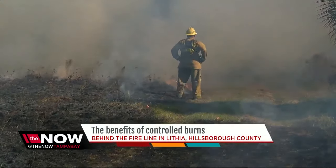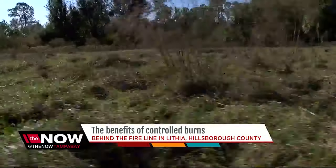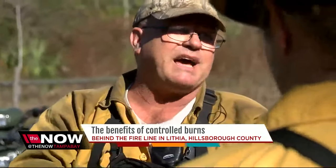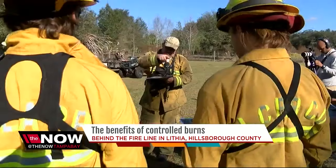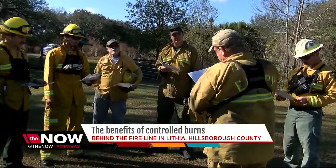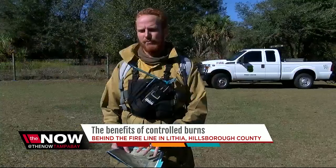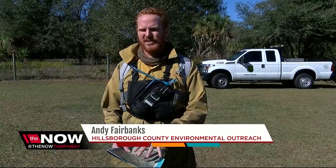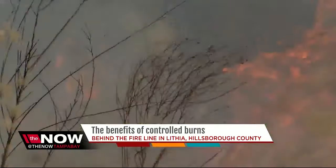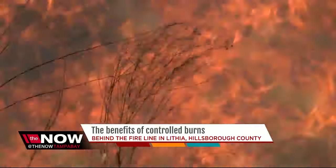Since Florida has a dry season and a lot of lightning, the wildlife here has adapted to benefit from fire. So the county tries to mimic on a small level what would happen naturally. If we don't have regular fires based on a natural interval that consumes that fuel, it can build up real dense pockets of fuel, and that's where it's a risk of wildfire.